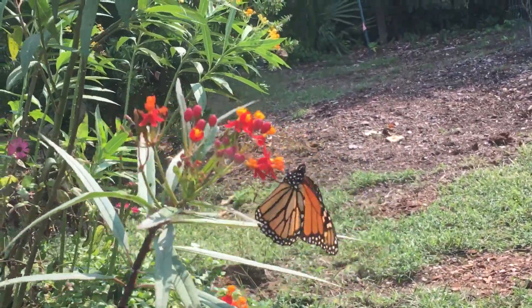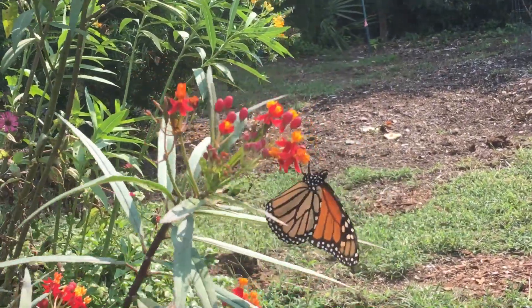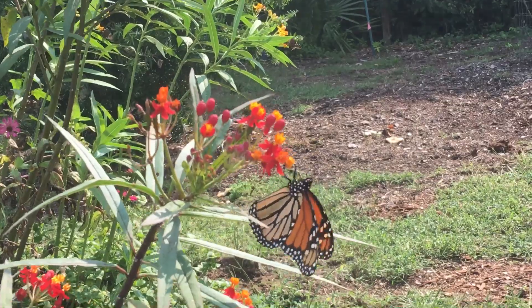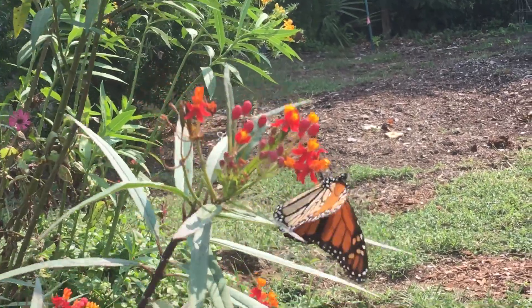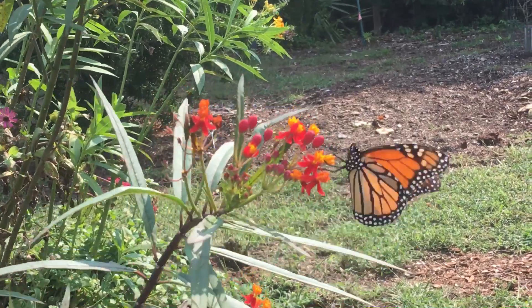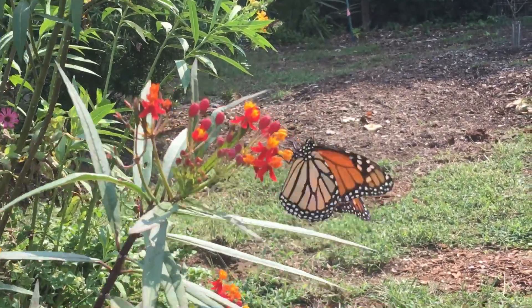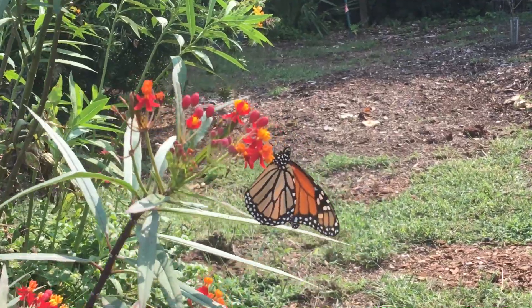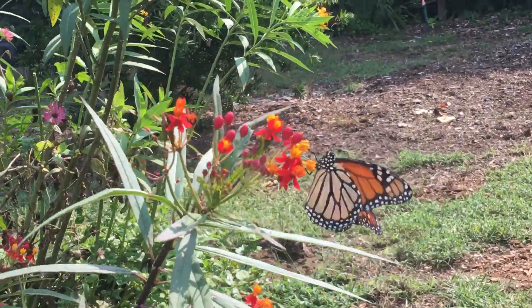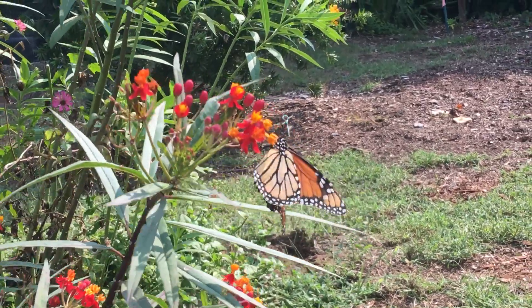If you are outside picking flowers, I challenge you to wait even just 10 seconds and see how many pollinators land on your flower, and then before picking, think about how many different beings are depending on that flower just to feed themselves that day.